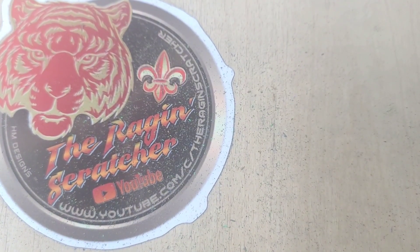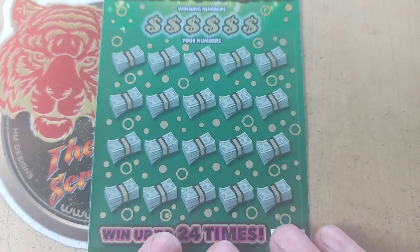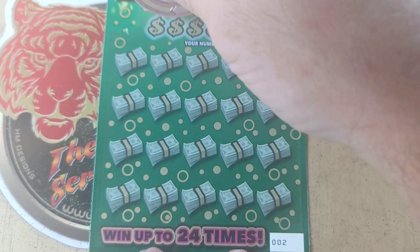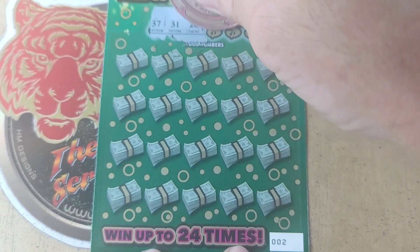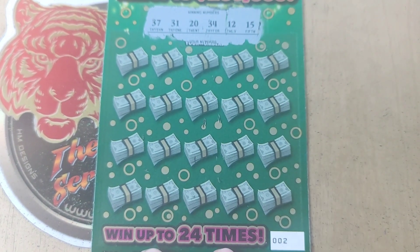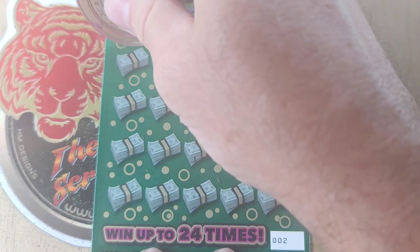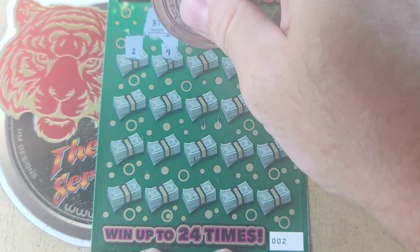Let's go to the bonus money — ticket number 2. Looking for a money roll, that is an instant win — the big symbol. I think they forgot to print it. It's win all 20 prizes. 37, 31, 20, 34, 12, and 15. Start with 2 and 9. No. 17. 19.